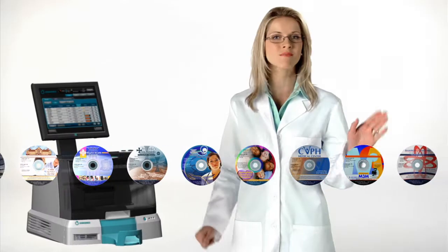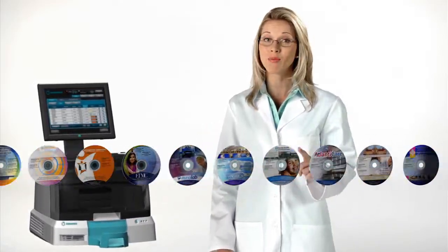Setting the industry standard, customized discs are recorded, labeled, and ready for the patient immediately, improving your workflow.